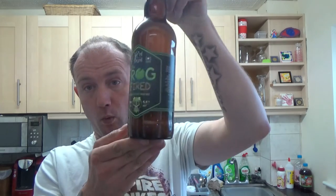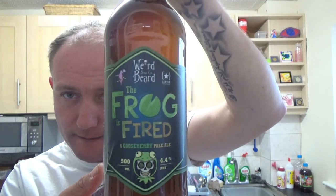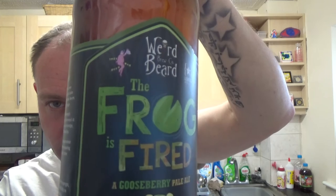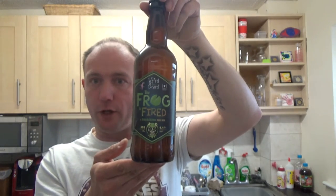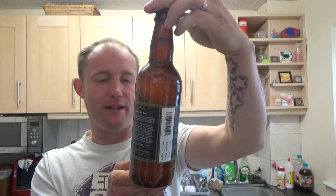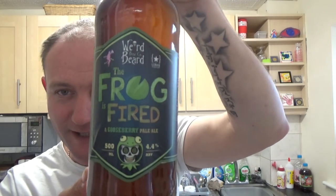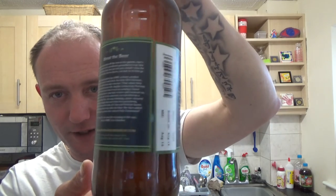Thanks for joining me again guys for another video beer review. This time we've got a bottle of beer from WeirdBeard — it's a collaboration beer with Lurvig, and it's something to do with IndyMan BeerCon by the looks of it. Whether this was brewed for that event I'm not too sure, but the Frog is Fired — a gooseberry pale ale coming in at 4.4 ABV. Quality artwork from these guys in London.